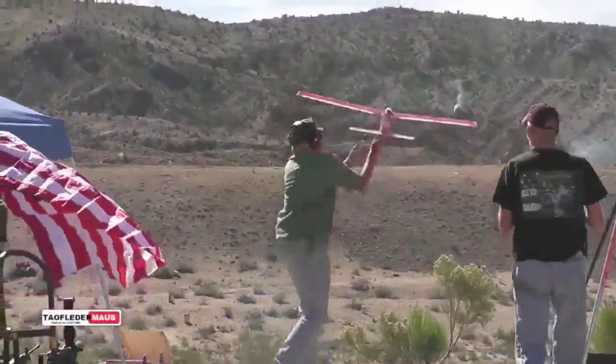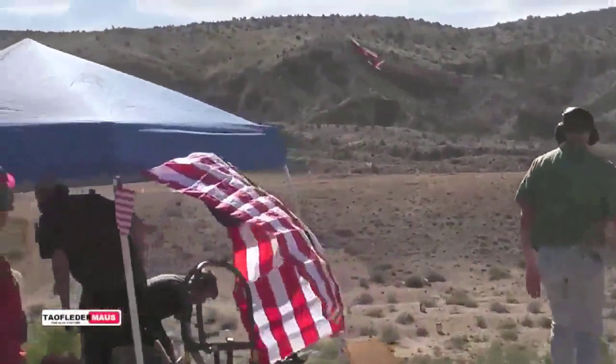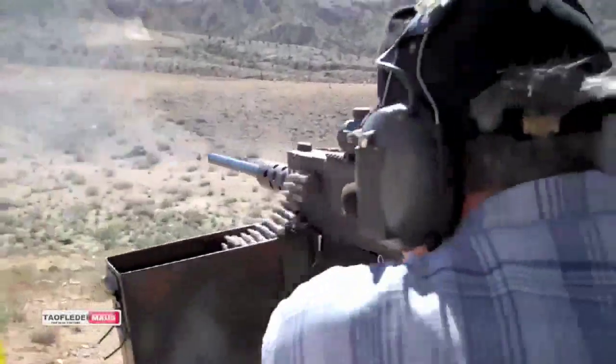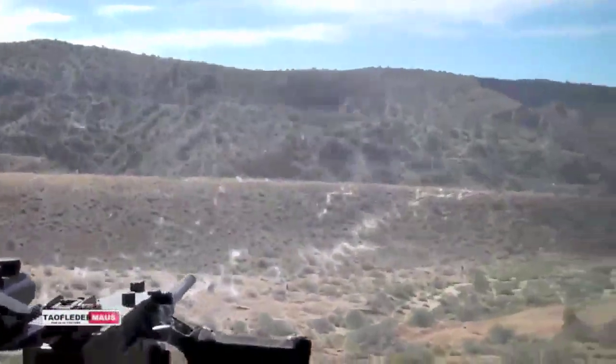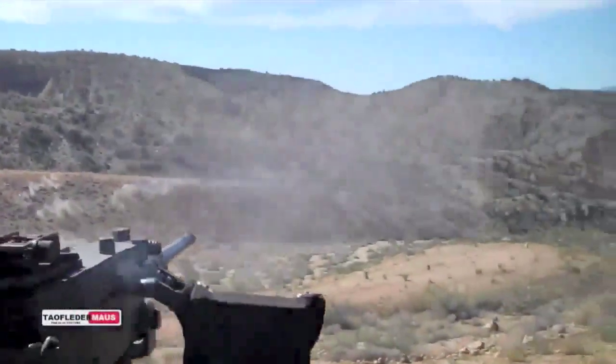The debate surrounding drones in America — for use to monitor hunting or even search for prey — is hotting up. One YouTube channel has decided to pour petrol onto the flames. Theo Fledermaus has released a film showing how difficult it is to shoot down a drone with a machine gun.